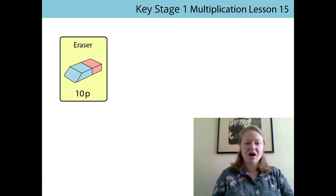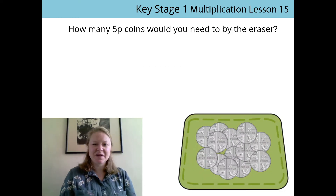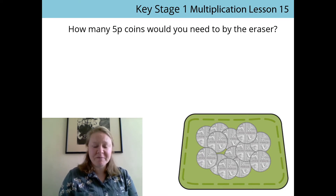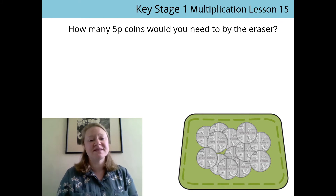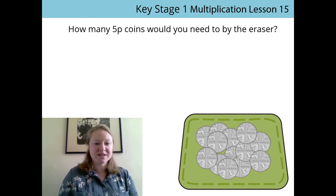We're going to have a look at buying our eraser again. The eraser still costs 10 pence — we can see it there. Can you read that with me? The eraser costs 10 pence. So we're going to buy our eraser, but we're going to use five pence coins this time. We need to see how many 5 pence coins you would need to buy the eraser. Can you remind me how much the eraser costs? 10 pence. Fantastic. So I'm going to count them out now.